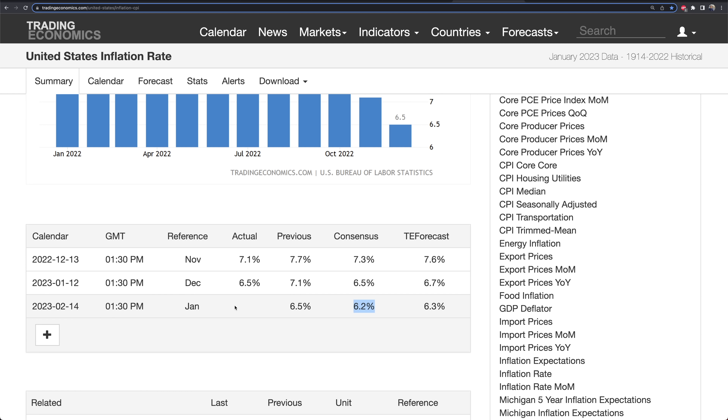It's possible this number doesn't come down too much. It's also possible we come in with a 6.0 or 6.1, and the market says, wow, it's surprising to the lower side. That would be a good look for Powell, the Fed, and for the overall market perspective and the thoughts on a soft landing.